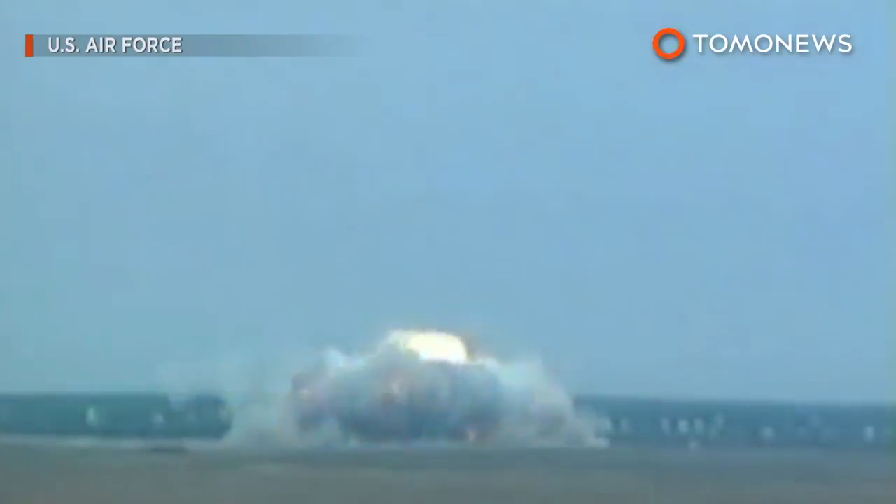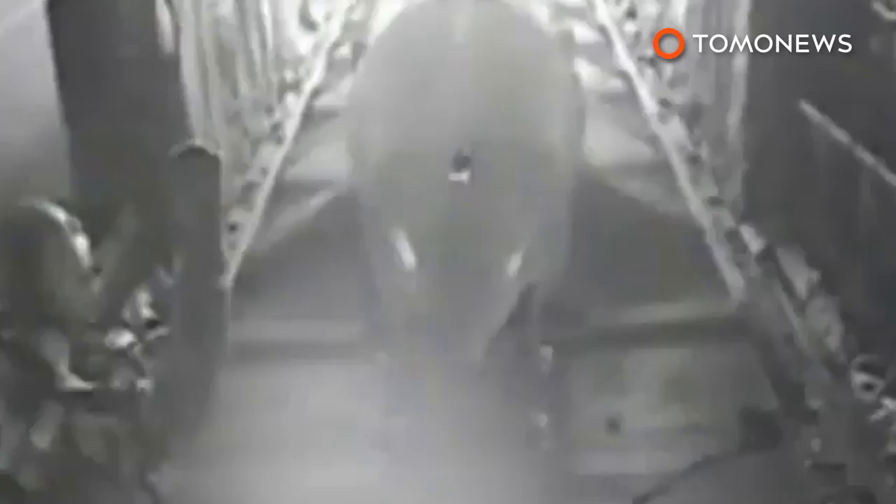The U.S. Air Force dropped the largest non-nuclear bomb ever used in combat on Afghanistan yesterday. Known to the military as the mother of all bombs, the 22,000-pound GBU-43 has an explosive yield equivalent to more than 11 tons of TNT. The bomb detonates before it reaches the ground, creating a huge blast radius. In addition to the physical damage, the sheer scale of the bomb's impact also inflicts terrible psychological impact on the enemy. This footage shows the Air Force testing the bomb in 2003. The target was the Islamic State in Khorasan, also known as ISIS-K.